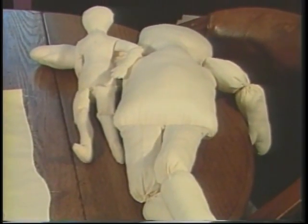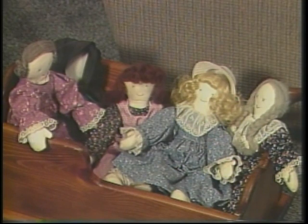Next I stuff the dolls. I sew the dresses together and decide which dress I'm going to put on which doll, and what apron to put on to match the dress.